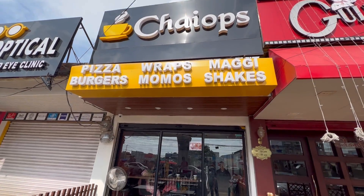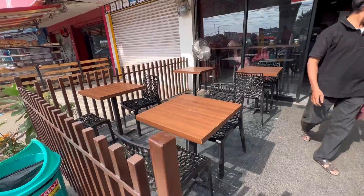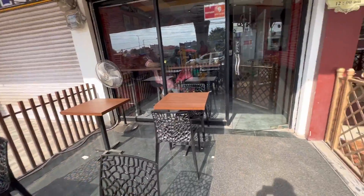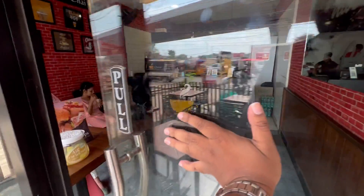So this is the place I told you about. There is outdoor seating — you can sit outside at Chai Ops — and this is the indoor seating.